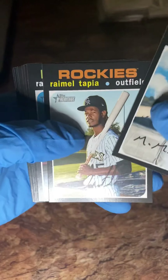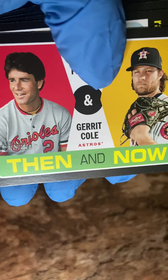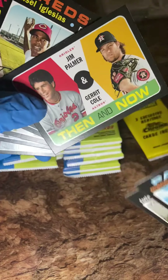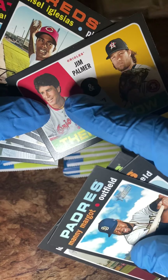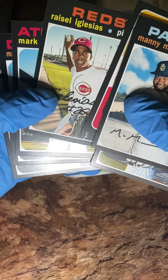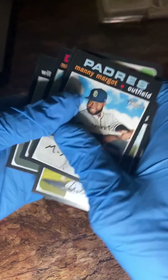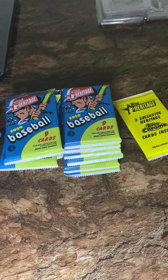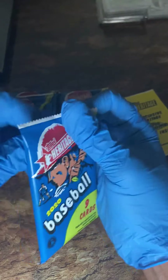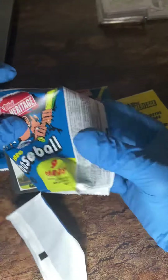Cards continue: Manny Margot, Ramiel Tapia, Ranger Suarez, Luis Suarez, Derek Cole, and Jim Palmer. It's crazy — I just saw somebody pull a Jim Palmer rookie card out of a pack, and they say that card is worth like $30,000 graded a 10. Also seeing Glacius, Mark Canha, Max Muncy, and Wilson Contreras. As you all know, I'm not really big on these types of releases.